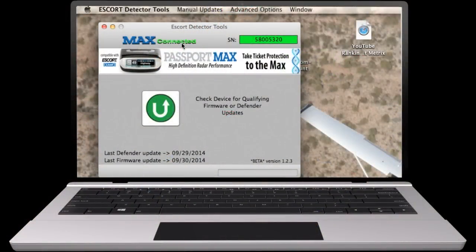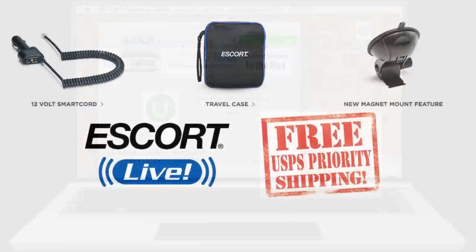When there is a firmware update, there is no need for you to send the unit back. Just plug the detector into your computer's USB port and download the latest firmware and GPS updates online.